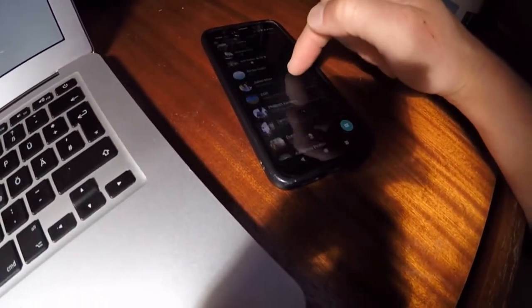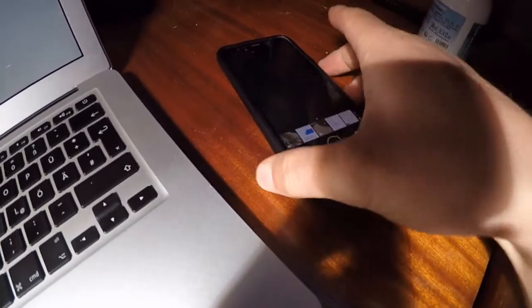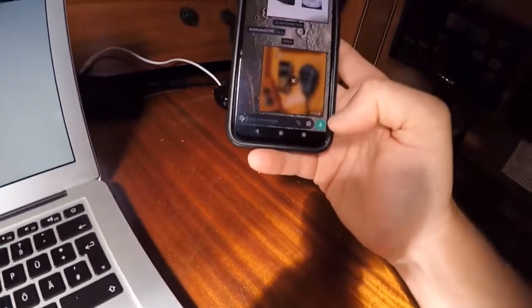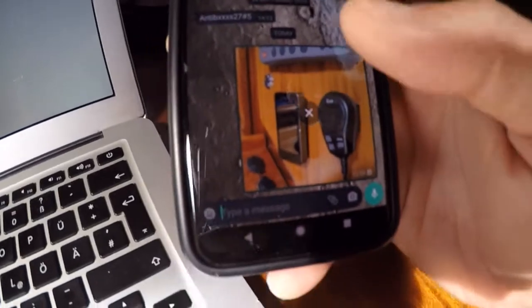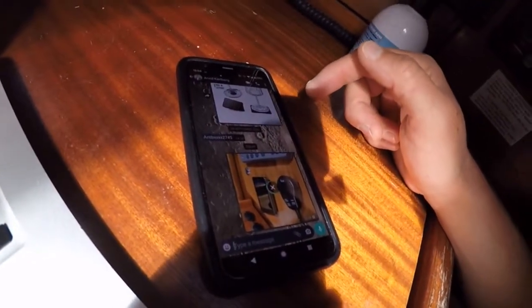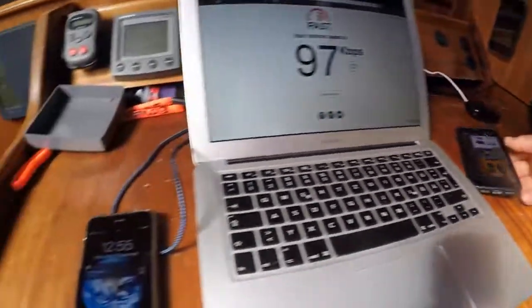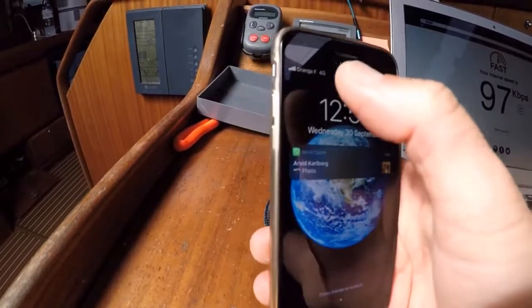I can show you — I can send a WhatsApp to my work phone. Let's pretend you're in the middle of the ocean and you need to send this to someone. It's buffering a bit, and you will see that soon this message will be sent. There we go — this message has now been sent.